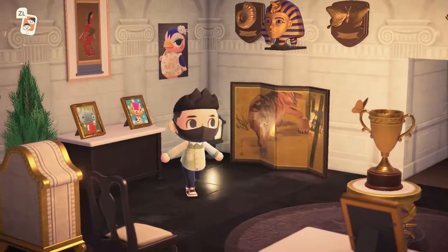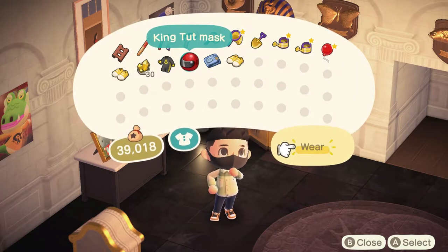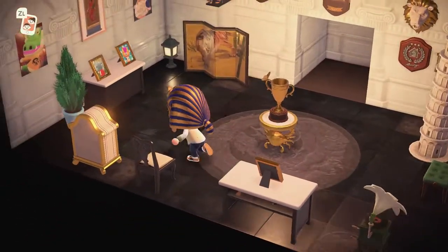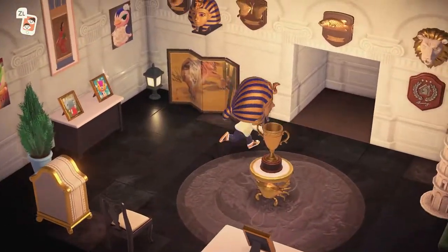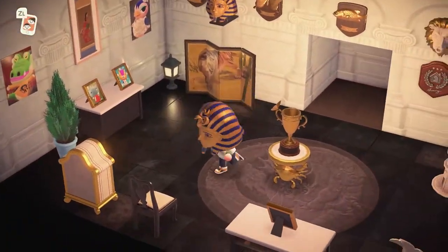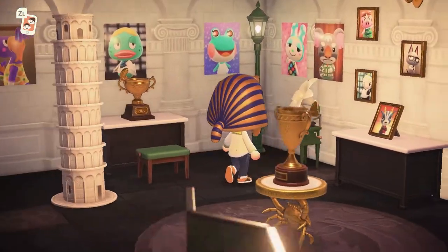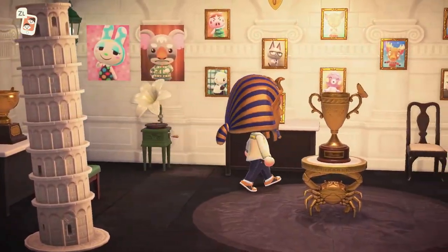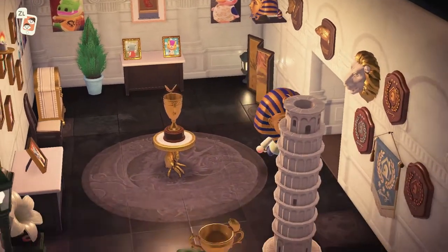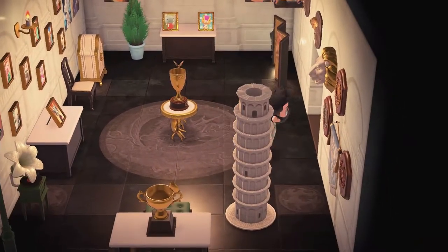Look at that King Tut mask right there - let's try this out for one second. We love this, this is the best mask in the game by far. We love love love this room, love the decor. All these kind of gilded golden items, the trophies, and of course all these cute amazing villagers. Some zodiac items as well - a very very nice homage to Jens' villagers both current and past.